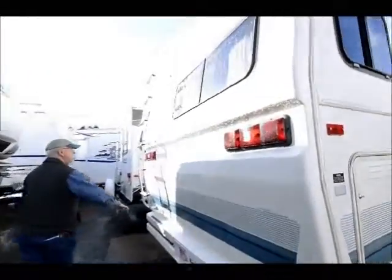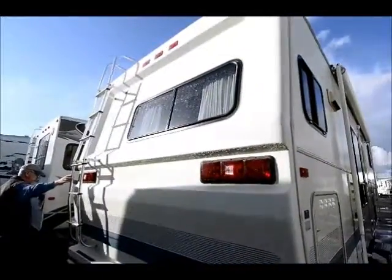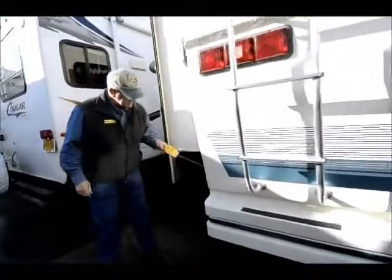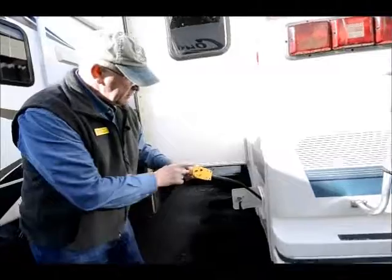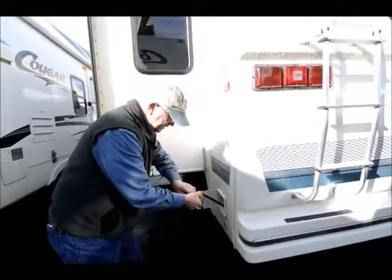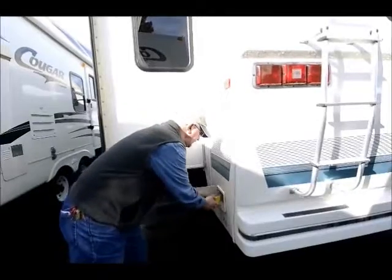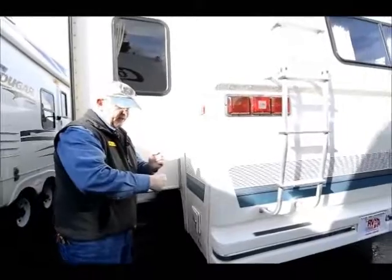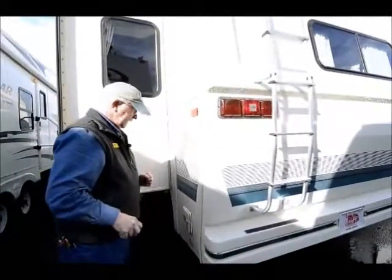Good quality unit. There's a ladder to get up on top of the roof, and we have the stabilizer jacks in the back. I have an updated plug for my 30-amp service — really nice with the handle, as far as the connections for plugging and unplugging it.